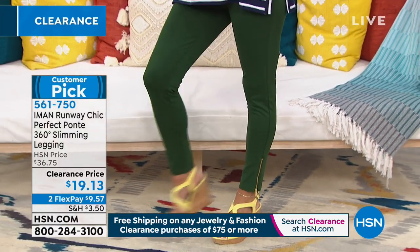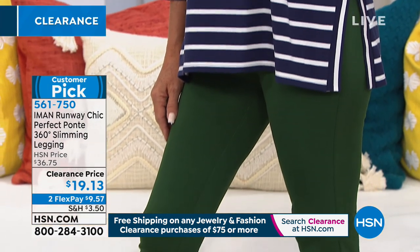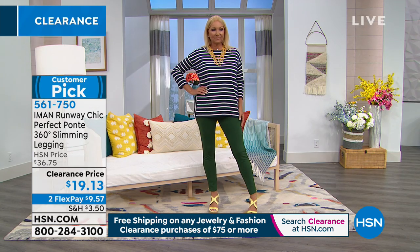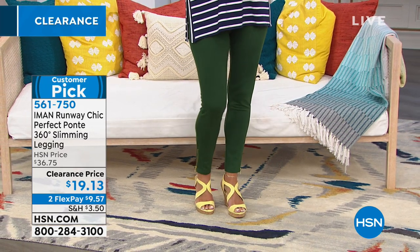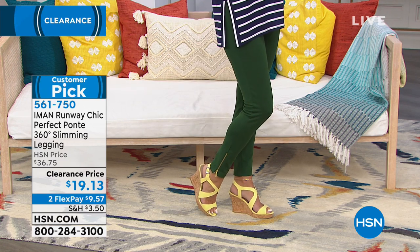It's got the 360 slimming legging, so you're going to get all the support you need in all the right places. This is not like a regular legging — this is a Ponte fabric, and so you're going to get that nice structure. You can dress this up, wear this to work; you're going to look put together but feel comfortable. And because of that 360 slimming, you're going to get support, so you're not going to get jiggle. It's also a nice mid-weight fabric, so you're not going to get any of that see-through-ness you'd normally get with a legging.